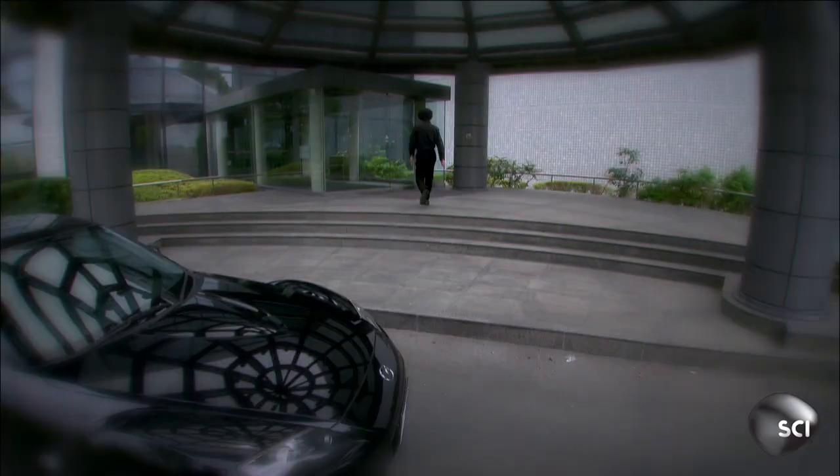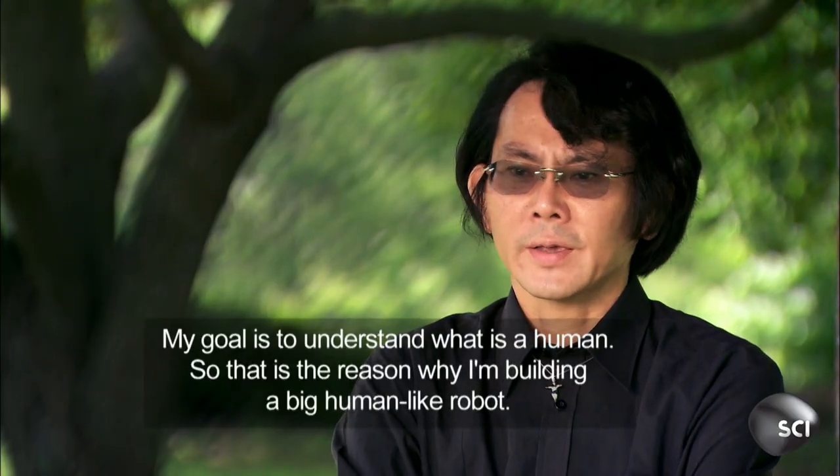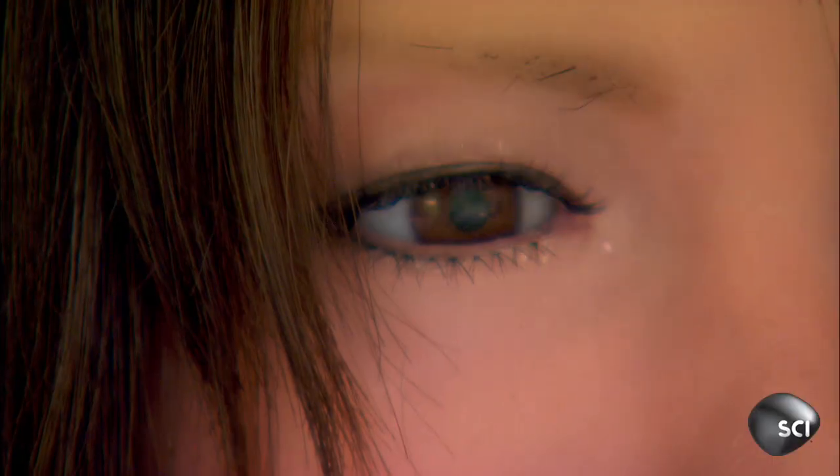Hiroshi Ishiguro has invented the world's most lifelike android. His goal is to understand what a human is, and that is the reason he is building a very human-like robot. He calls his invention a geminoid, after the Latin word for twin. She can smile, blink, nod, and even talk. Professor Ishiguro gave her all the subtle movements that humans use when they interact.